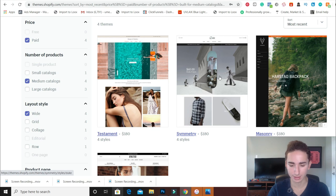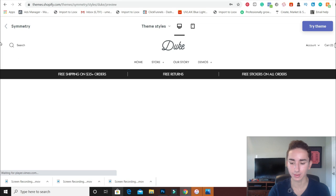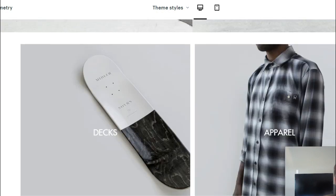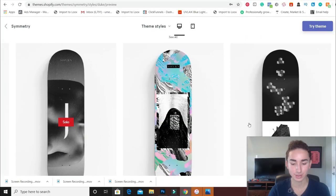These are all really cool — like this Symmetry theme. Let's take a look at the demo. Oh my goodness, look at that graphic — that's really solid. Great collections, really tall in-your-face product images.